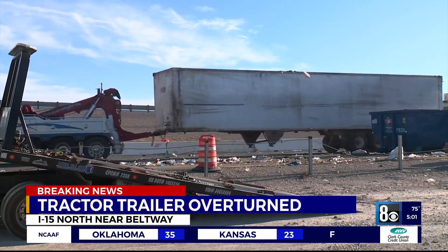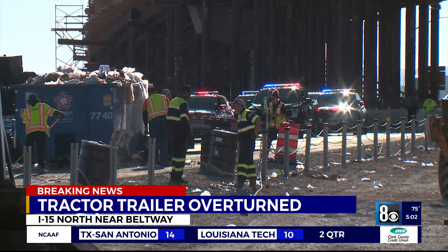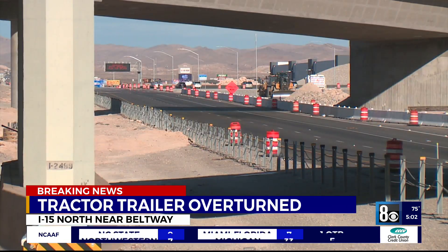NHP tweeted out that the cleanup process would last about two hours, but we have seen that it's taken much longer. I-15 headed north is the way most would go to get to the Las Vegas Speedway, and with EDC going on, people are trying to find alternate routes, so there is a significant backup.